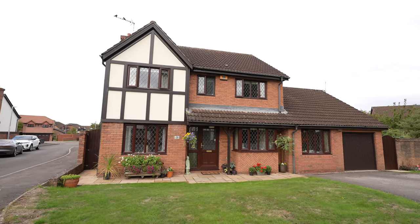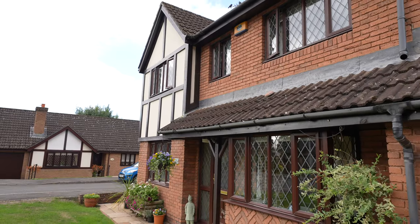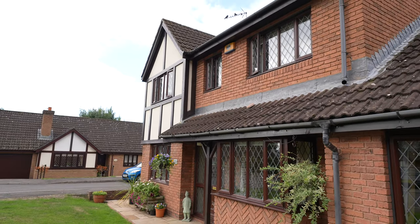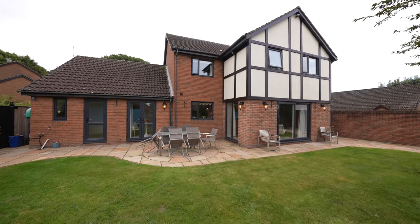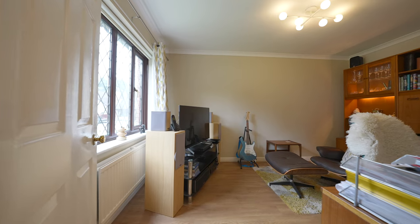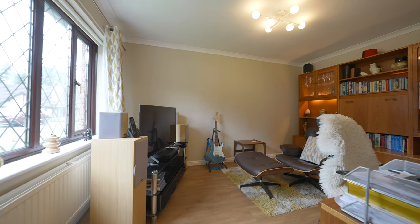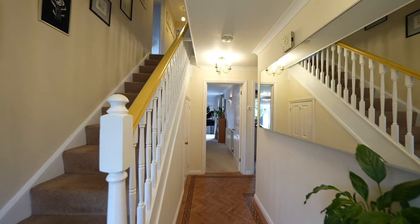This beautifully presented property offers spacious family accommodation which has been extended to the rear elevation. Because of its size, the property offers flexible accommodation with the option of two potential studies, and there are plenty of opportunities for those wishing to work from home. Looking in more depth, the property offers a sizeable ground floor reception space with the living room having been extended.